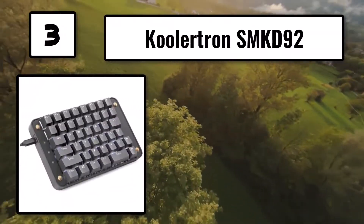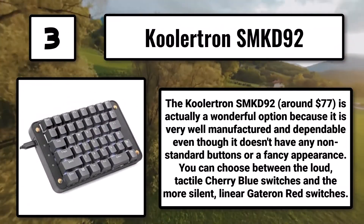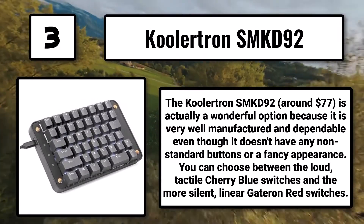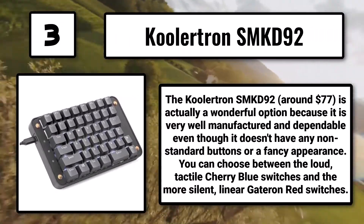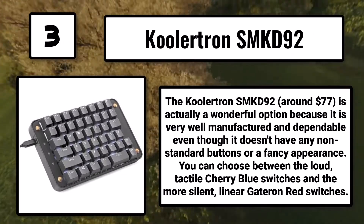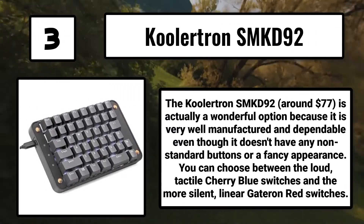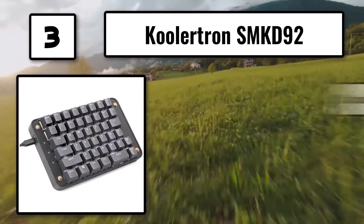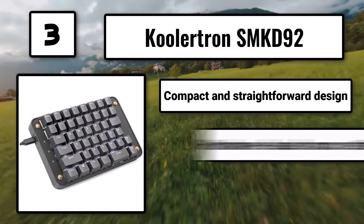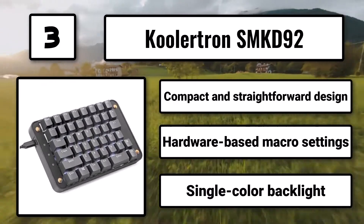Number 3: The Colortron SMKD92, around $77, is a wonderful option because it is very well manufactured and dependable, even though it doesn't have any non-standard buttons or a fancy appearance. You can choose between the loud, tactile Cherry Blue switches and the more silent, linear Gate-Run Red switches. Compact and straightforward design, hardware-based macro settings, single-color backlight.